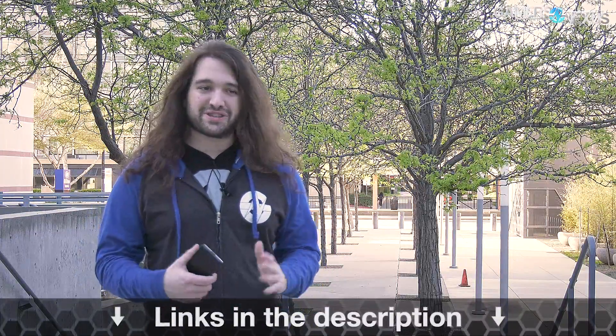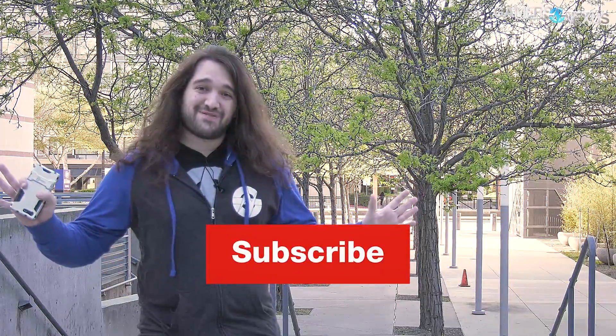That's it for the news for the last two weeks. Check back for more, subscribe, go to patreon.com/gamersnexus, and go to store.gamersnexus.net to pick up one of these hoodies or the mod mat. Thanks for watching — I'll see you all next time.